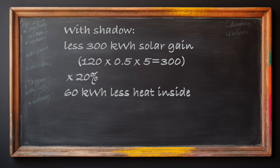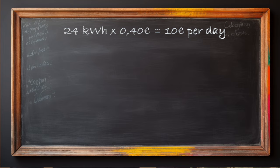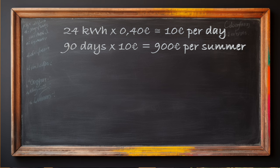Less heat, so also less cooling need. And that is equivalent to 24 kWh per day of electricity for the air conditioner. So that means you save more or less three times the electricity of a refrigerator. That would be 10 euro for one day if the tariff is 40 cents per kilowatt hour, and 900 euro for a season of three hot months. Now calculate it in the other direction, just to have a check.